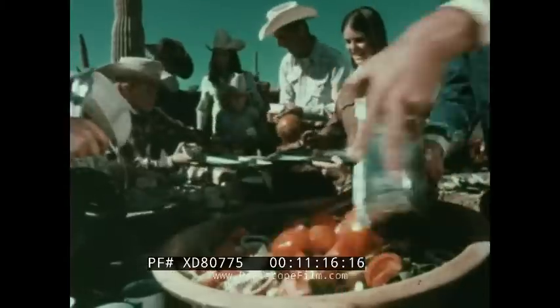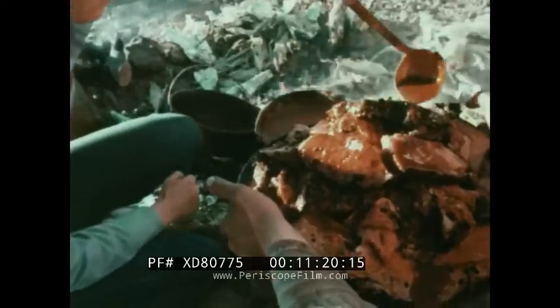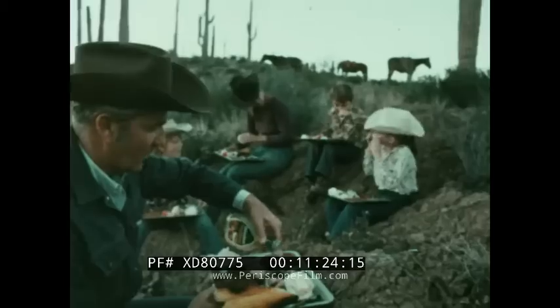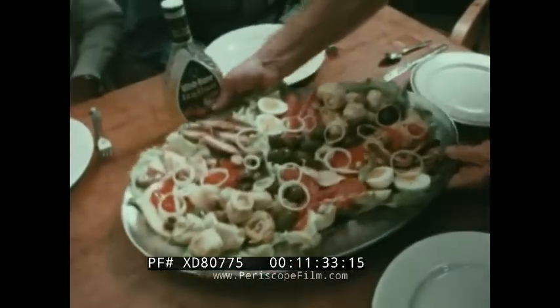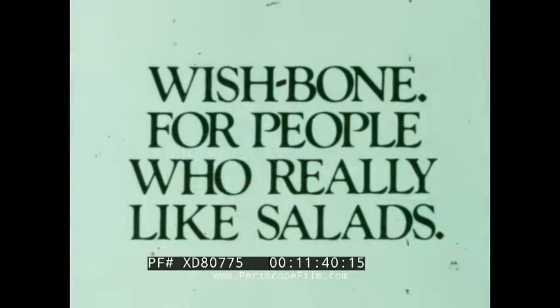These are Wishbone people. For them, there's Wishbone Italian dressing, found wherever you find good friends, good fun, good food. Wishbone Italian — the one for people who really like salads and love real Italian flavor, with a perfectly balanced blend that makes good salads taste even better. That's why Wishbone, the real Italian, is for people who really like salads.